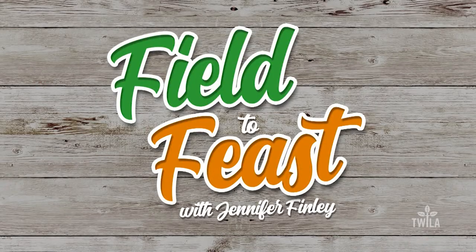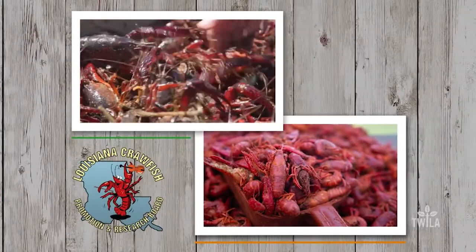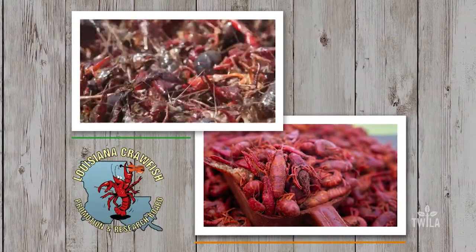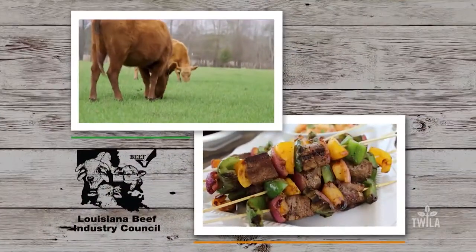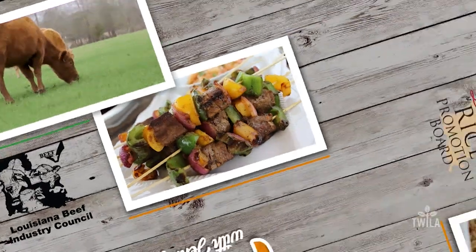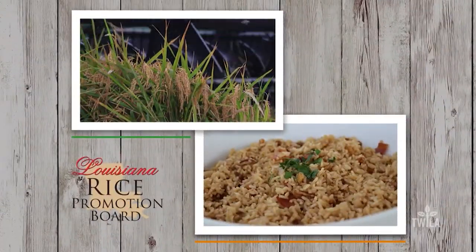It's not too bad for something we whipped together on a Wednesday. It's Tuesday — is it? It is Tuesday. Field to Feast with Jennifer Finley was brought to you by the Louisiana Crawfish Promotion and Research Board, Louisiana Crawfish; the Louisiana Beef Industry Council, Beef, it's what's for dinner; and by the Louisiana Rice Promotion Board, Think rice.